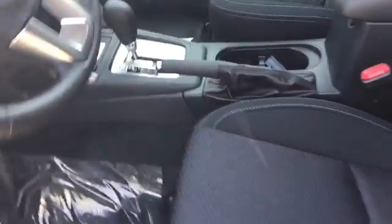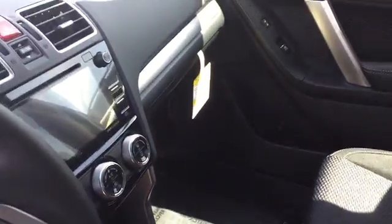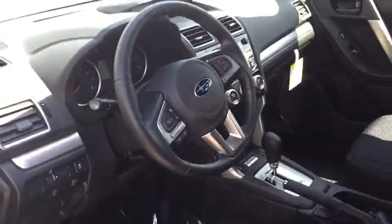Here's just a look inside of a premium Forester. This will have cloth heated seats, backup camera, Bluetooth, hands-free phone, and tons of space inside the Foresters.